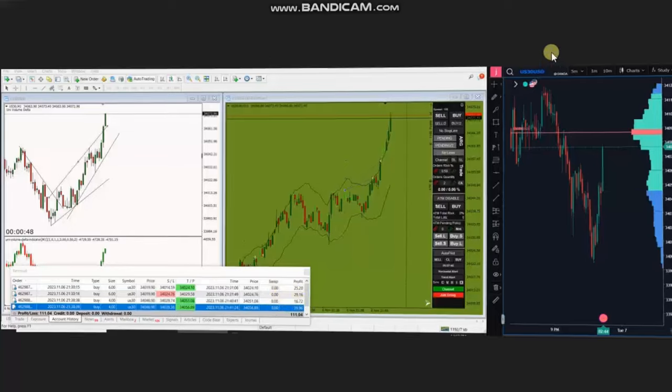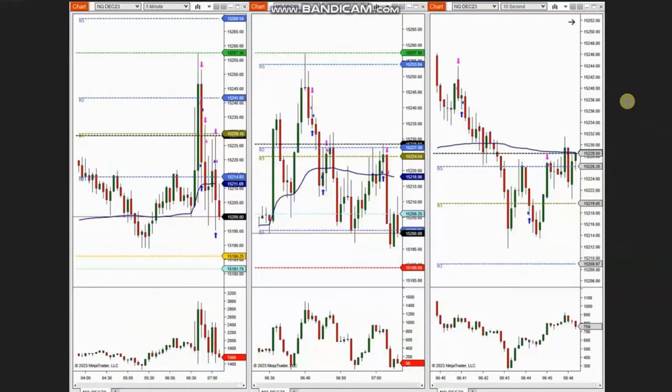Thank you MG for sharing your trades with us. The next trades were shared by RA from Seattle, who's trading Nasdaq futures. At the opening of the market, they were in an uptrend in the bigger structures, but price initially went up and tested a resistance level and got rejected. After this rejection, he entered with Setup B for a quick scalp and closed it with profit.